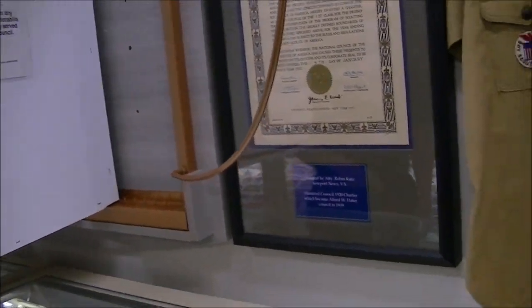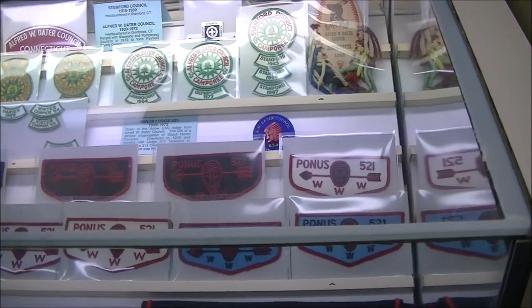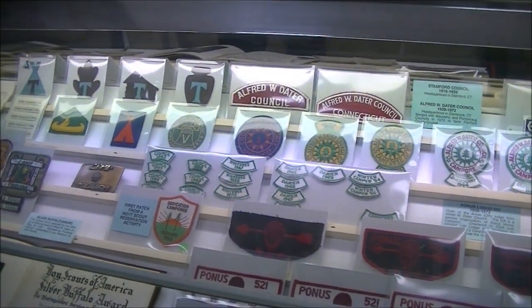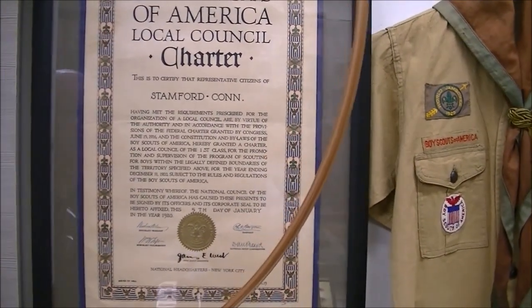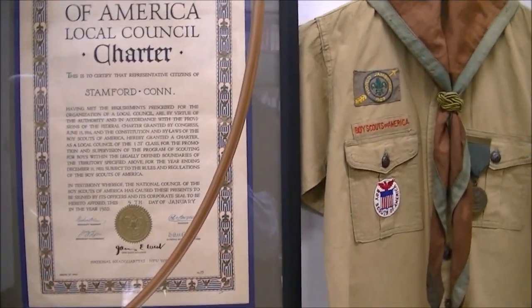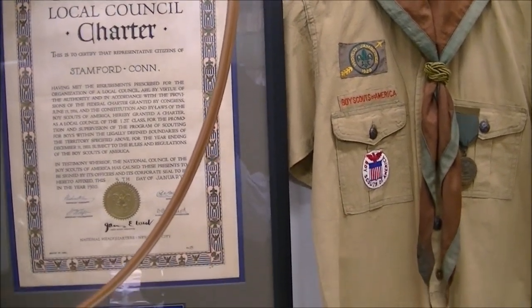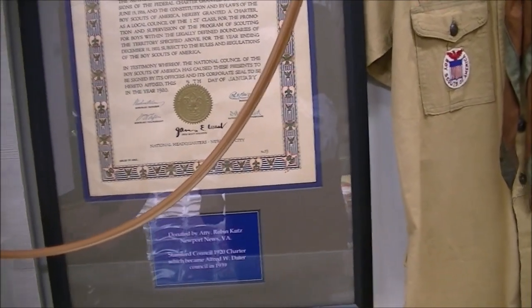These are patches from Ponus Lodge, which was the lodge from Alfred Dater Council, with some early Camp Toquam patches in the back. This is actually one of the early council charters of Stanford Council, which preceded Alfred Dater Council — this is 1920. It was donated by Attorney Robin Cutts from Virginia, and it bears signatures including Dan Elbert and James West.